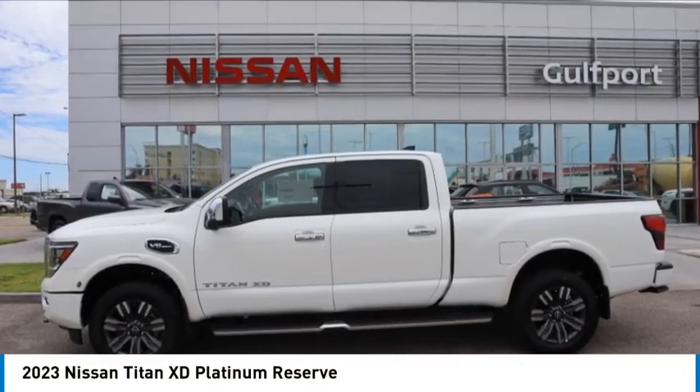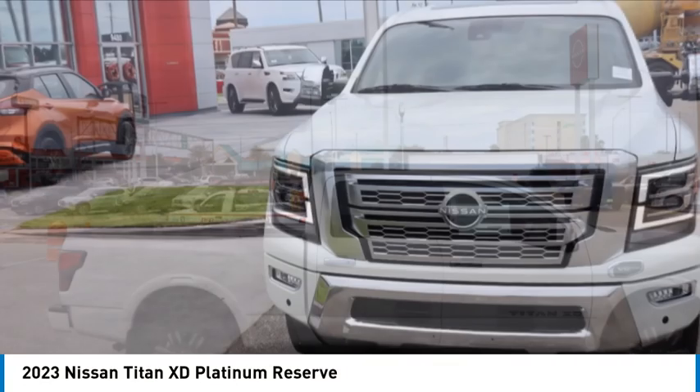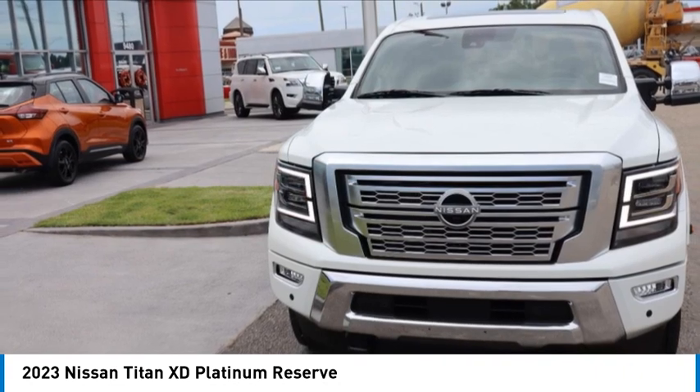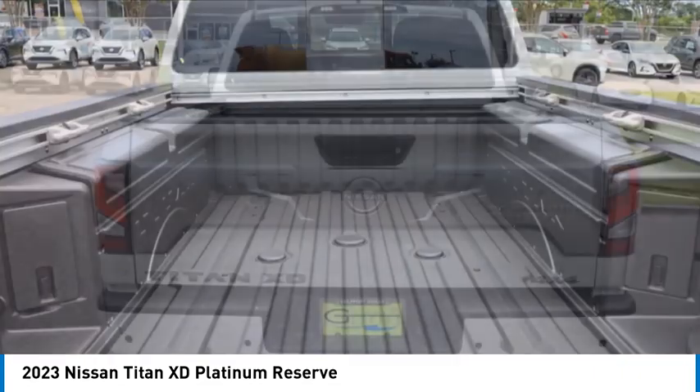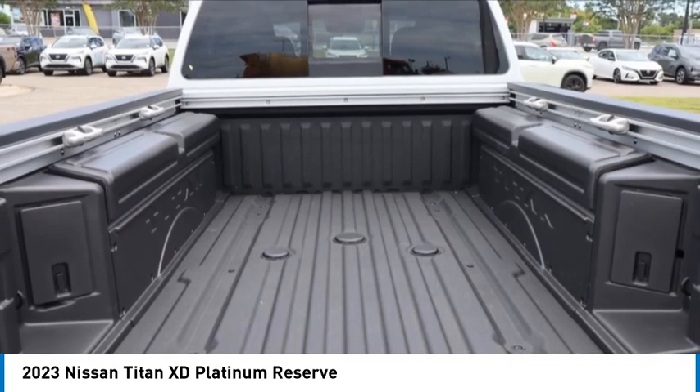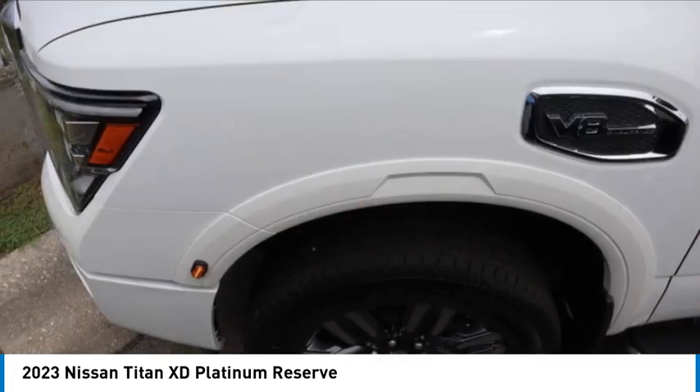Make a great choice today with the 2023 Titan XD. The powerful Nissan Titan XD provides a heavy-duty capable vehicle with a very pleasant driving experience. Innovation within the Titan XD stands out and rounds out this fantastic truck.